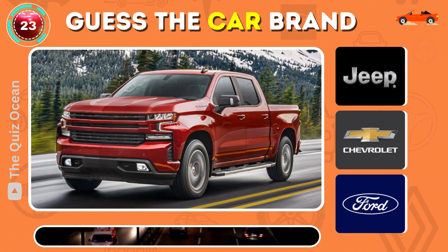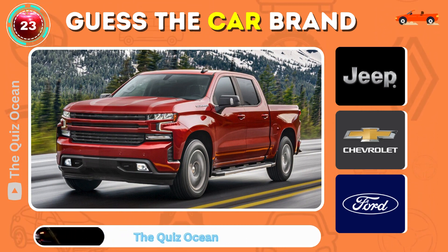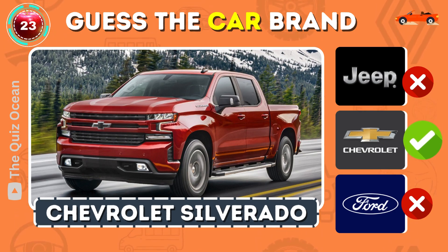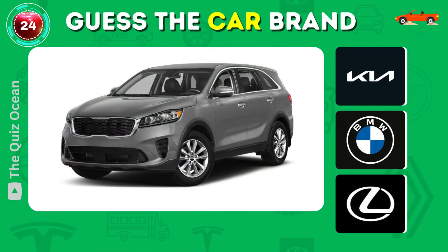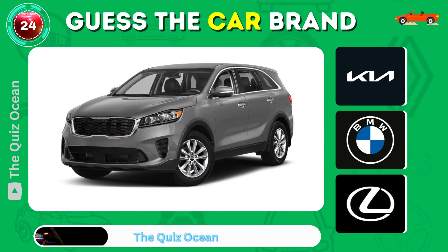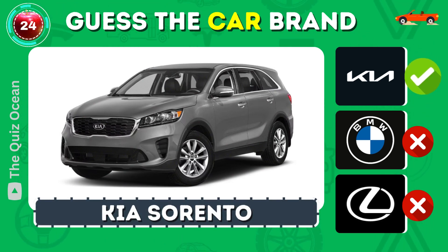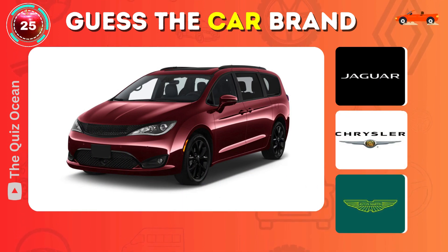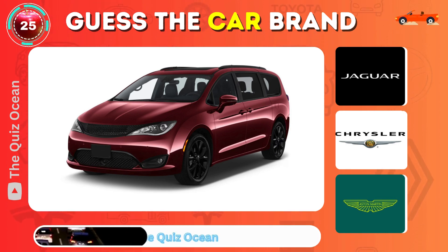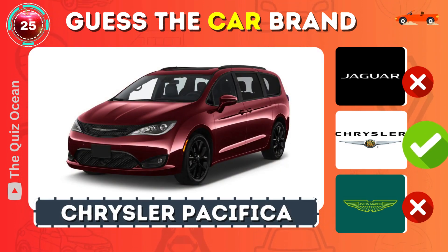Can you identify this American favorite? That's right — Chevrolet Silverado. Recognize this Korean manufacturer? Well done — Kia Sorento. Can you guess this American family car? Exactly — Chrysler Pacifica.